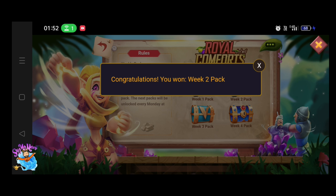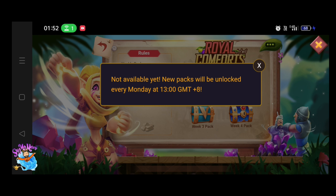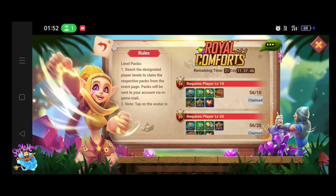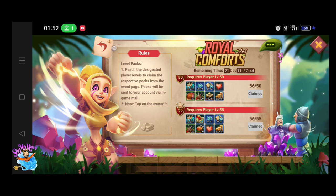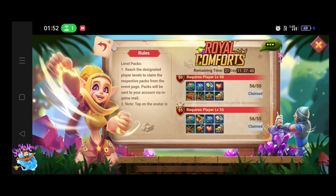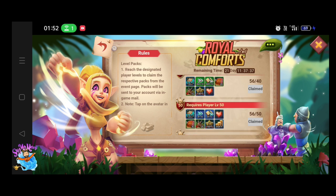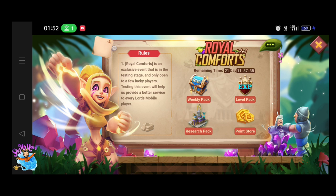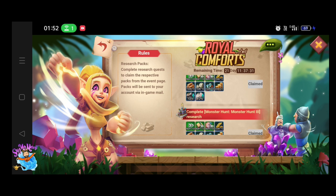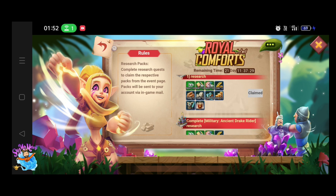Since this event is under testing stage, it may or may not come in the future, and a lot of changes can be made by the time it launches globally. This event starts when you start a new castle and goes on for 30 days, so it is a 30-day event.